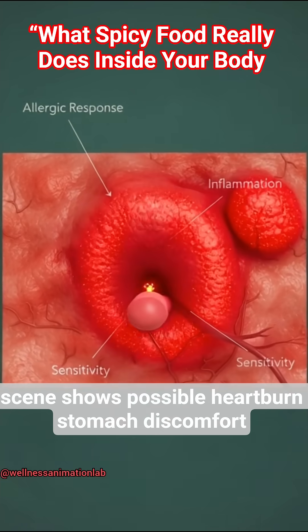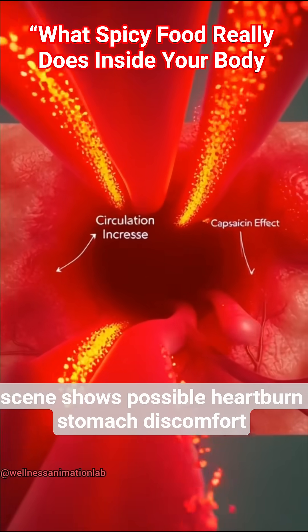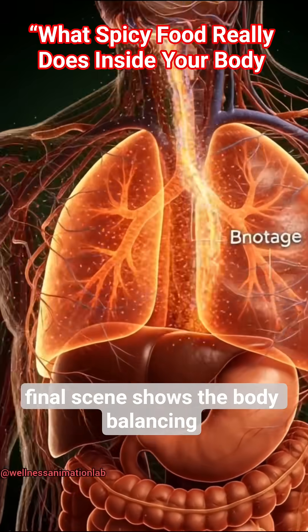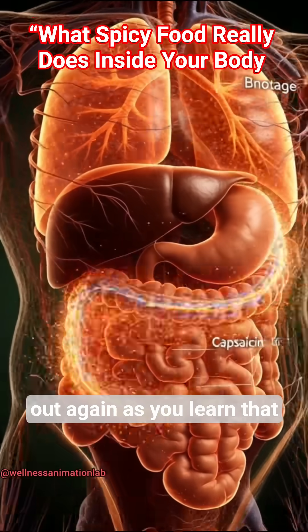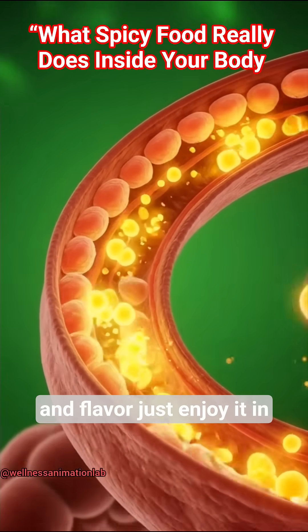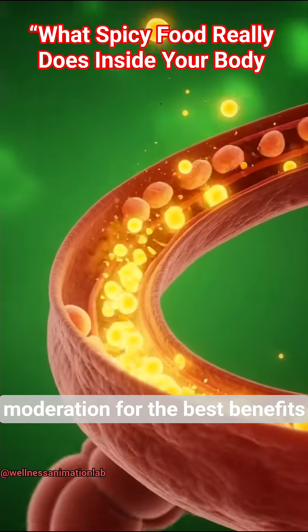The side effects scene shows possible heartburn, stomach discomfort, or sweating in sensitive people. The final scene shows the body balancing out again — spicy food can boost mood, metabolism, and flavor. Just enjoy it in moderation for the best benefits.